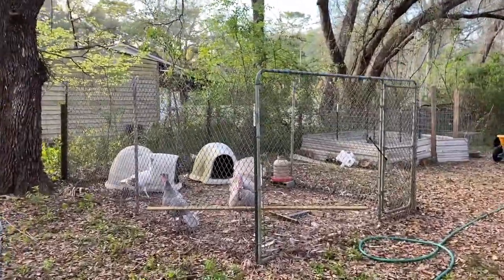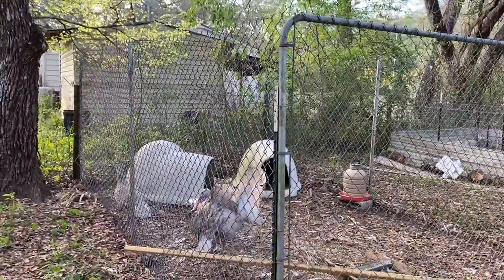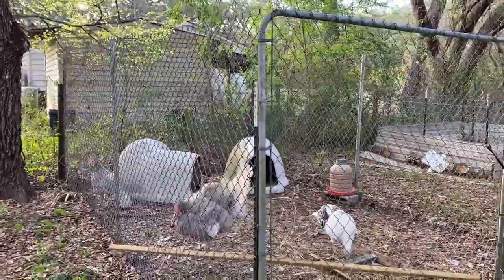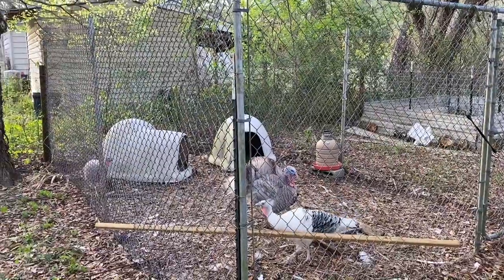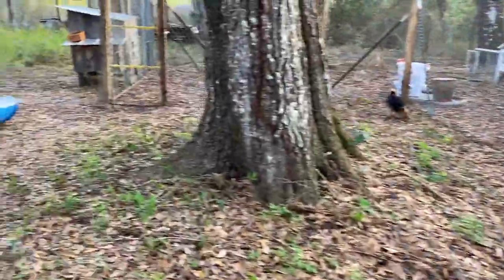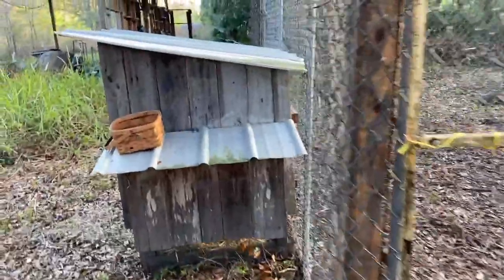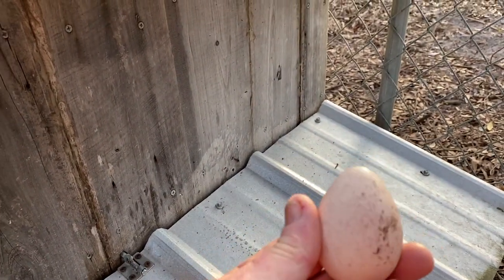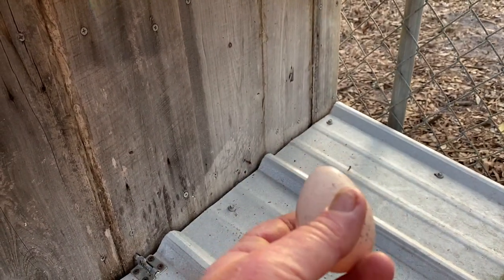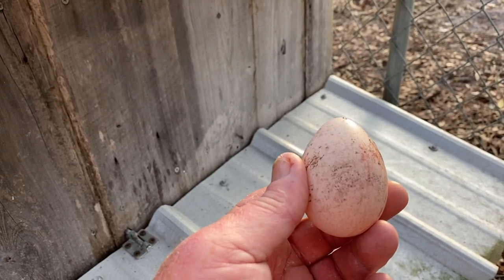Here's our turkeys and we are finally getting eggs from one of them. Amy believes it's from the Royal Palm, the white and black turkey there. She already got the egg from them - this is our second turkey egg. We'll eat a couple of these, but after they start laying pretty good we're going to start incubating them.